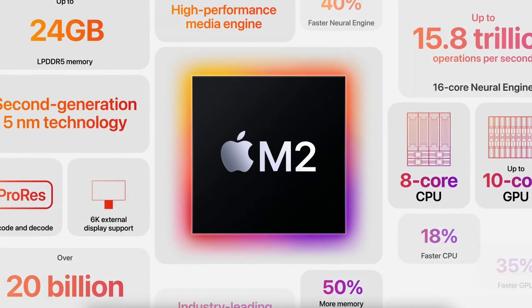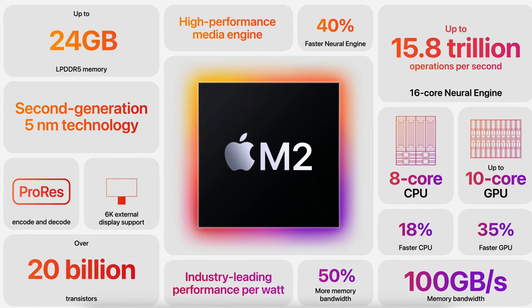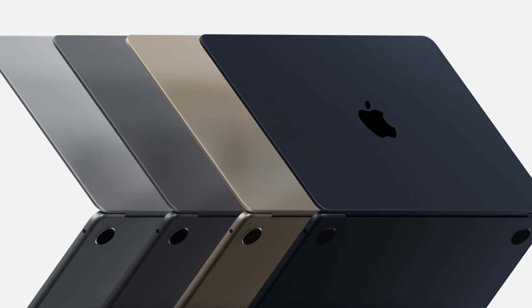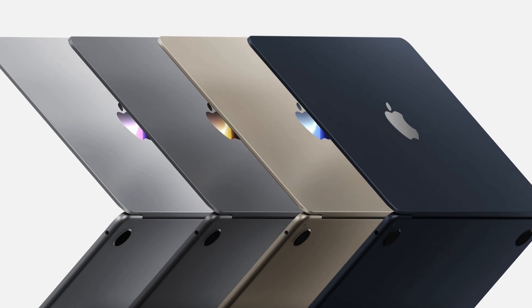So what does all of this mean for the average consumer? Should you go out and sell your M1 machine and upgrade to an M2? That doesn't make sense for most consumers — the M1 is still a solid performer with great thermal efficiency and long battery life. If you already have an M1, you probably want to stick with that. Now if you missed the M1 boat and you're still running on Intel hardware, that is a good reason to upgrade.